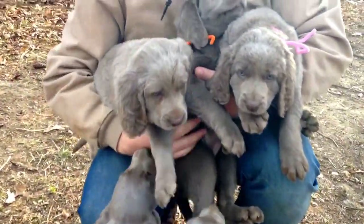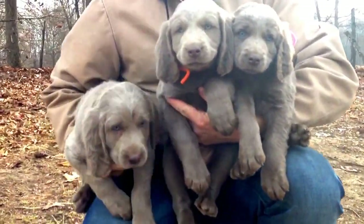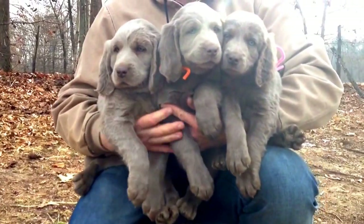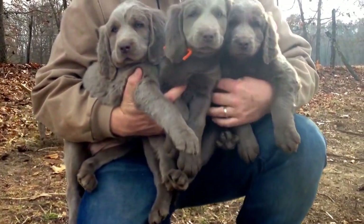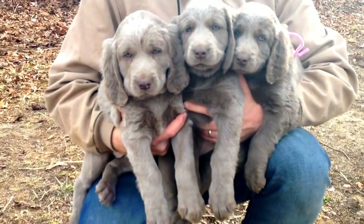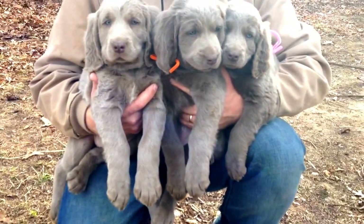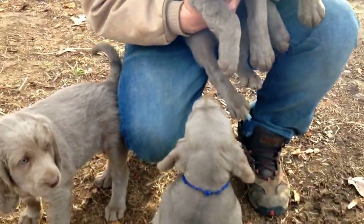As you can see they've grown a lot since the last time. We've got orange in the middle, red collar on your left, orange in the middle, and pink on your right. That's the three long hairs, and we will begin the picking process after this video. All very sweet and beautiful.